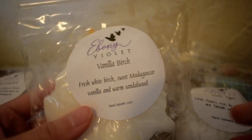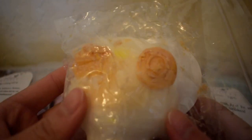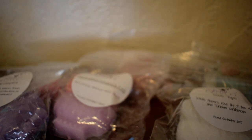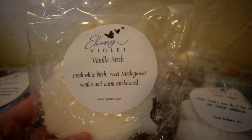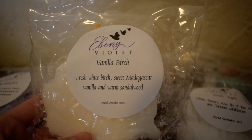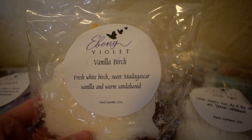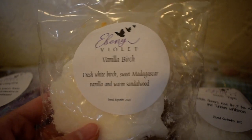The last one is Vanilla Birch. Scent notes are fresh white birch, sweet Madagascar vanilla, and warm sandalwood. This owl has orange with white — it got a little smushed, but that's okay. This one is sort of cozy smelling — very warm and inviting, like a warm and inviting home. That fresh white birch mixed with that vanilla complements it very well. Madagascar vanilla, to me, is a very perfumey kind of vanilla, so it's not your typical vanilla scent. Mixed with that warm sandalwood, it just makes for a really inviting scent. That is Vanilla Birch.